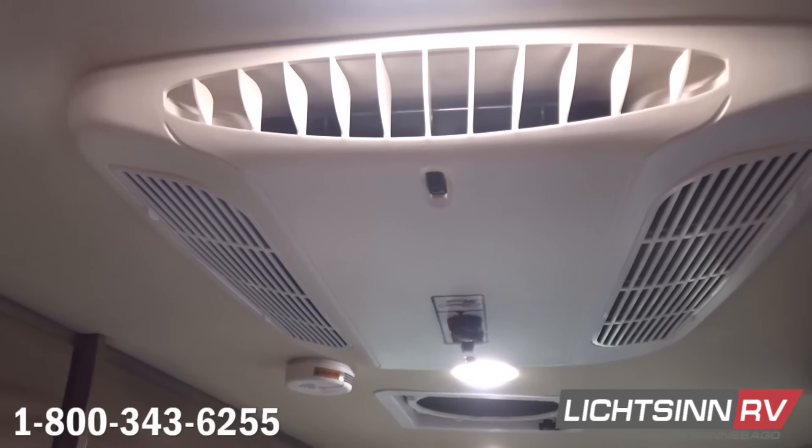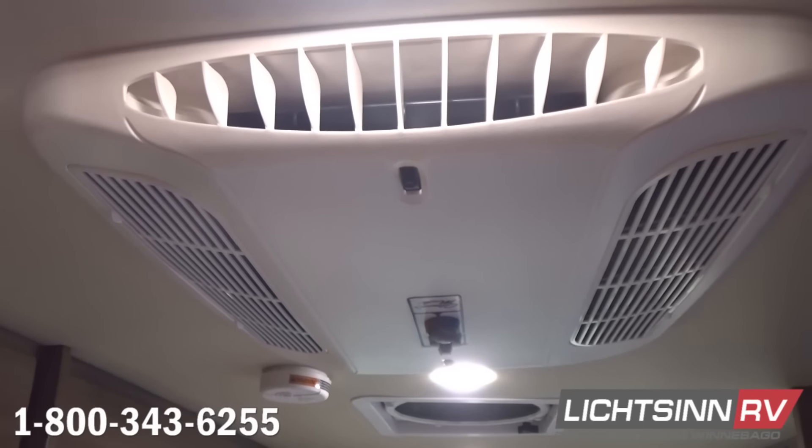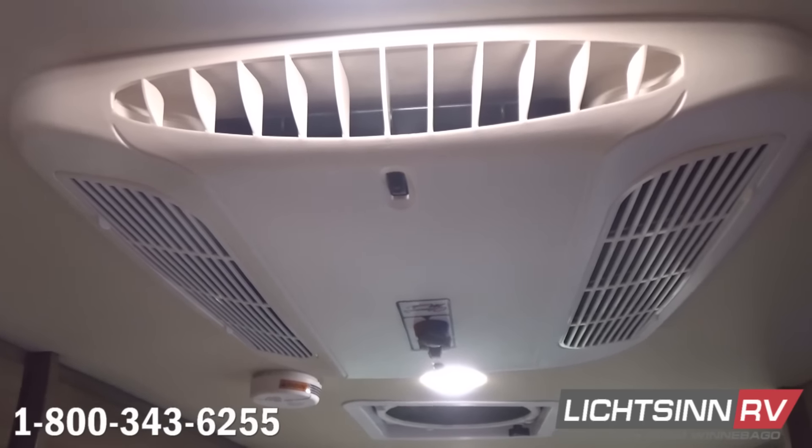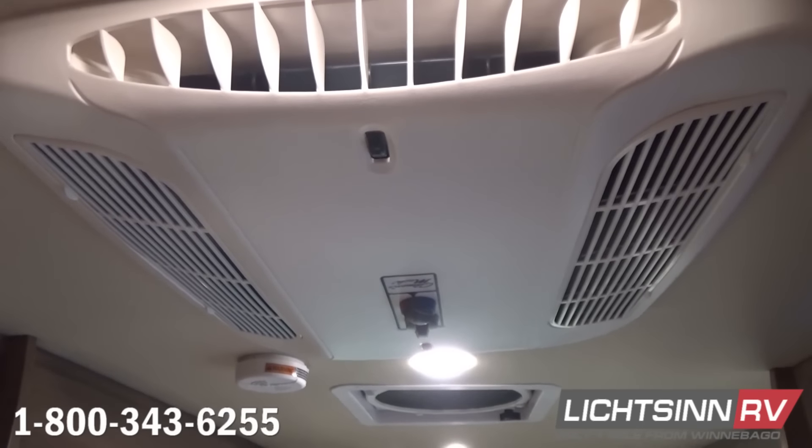This is the all-new Coleman Mach 10 high-efficiency air conditioning system. It utilizes a little bit less power upon startup and is also quieter outside of the RV compared to the Coleman Mach 8.